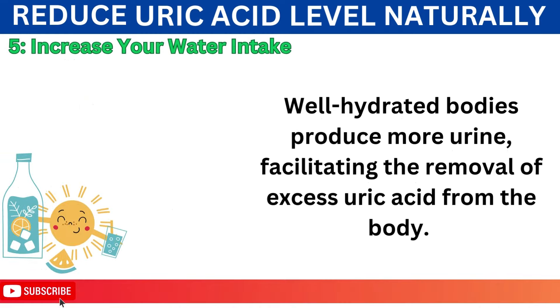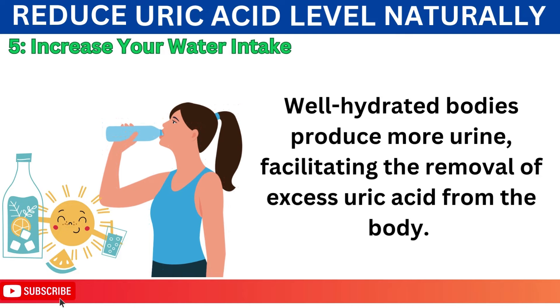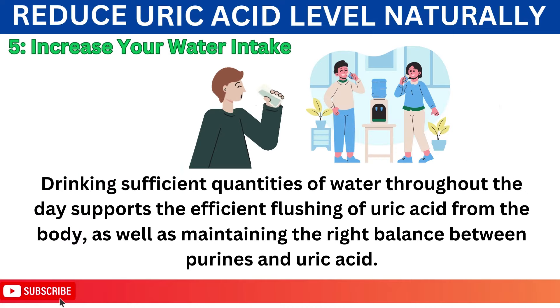Number 5: Increase Your Water Intake. Well-hydrated bodies produce more urine, facilitating the removal of excess uric acid from the body. Dehydration, on the other hand, can cause the concentration of uric acid in the urine to increase, promoting crystal formation and contributing to conditions like gout. Pay attention to the color of your urine to determine your hydration status — pale yellow to clear urine indicates you're well hydrated. Drinking sufficient quantities of water throughout the day supports the efficient flushing of uric acid from the body, as well as maintaining the right balance between purines and uric acid.